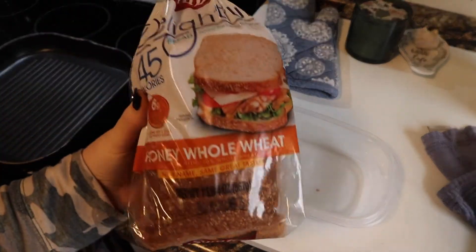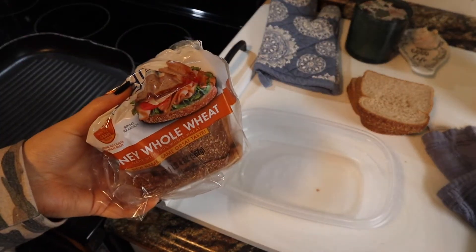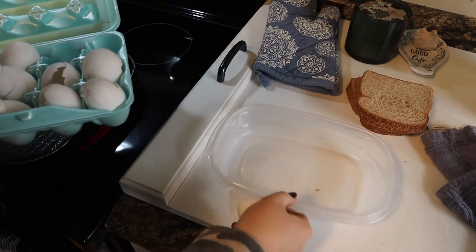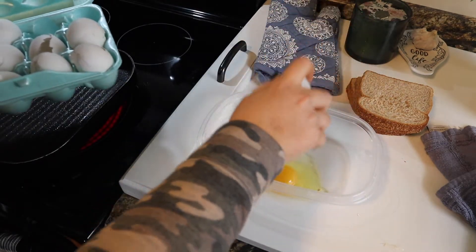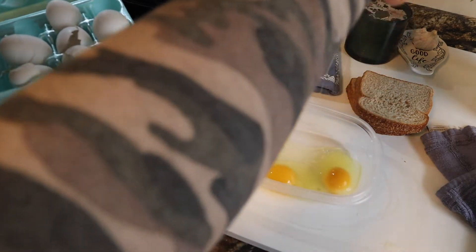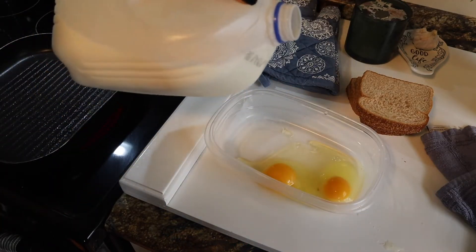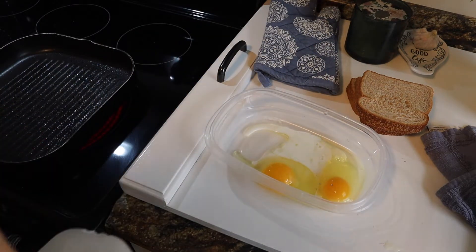For breakfast today I'm going to do French toast. I'm using the Sara Lee Delightful 45-calorie bread — pretty sure this is my new favorite bread. If you haven't tried it yet, I definitely recommend you pick it up. I'm going to start out by cracking two eggs, though I might have to do another one or two. I'm adding a little splash of milk — this is normal 2% milk, but when I have it I like to use almond milk instead.